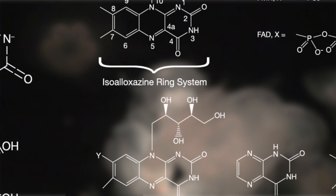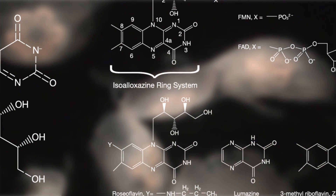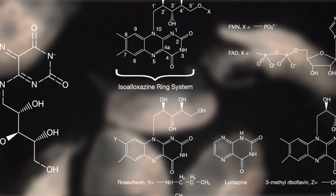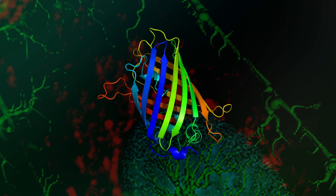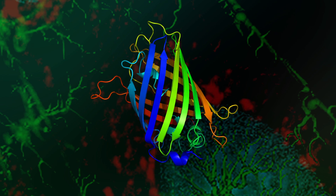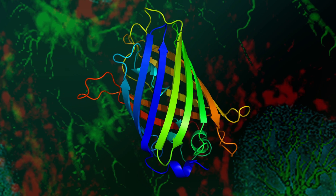What makes GFP so special? While many animals are bioluminescent, especially those that live in the dark world of the ocean, the chromophores are often external cofactors like lumazines and flavins. But with GFP, everything you need is coded in the protein sequence — chromophore included. Plug-and-play bioluminescence.